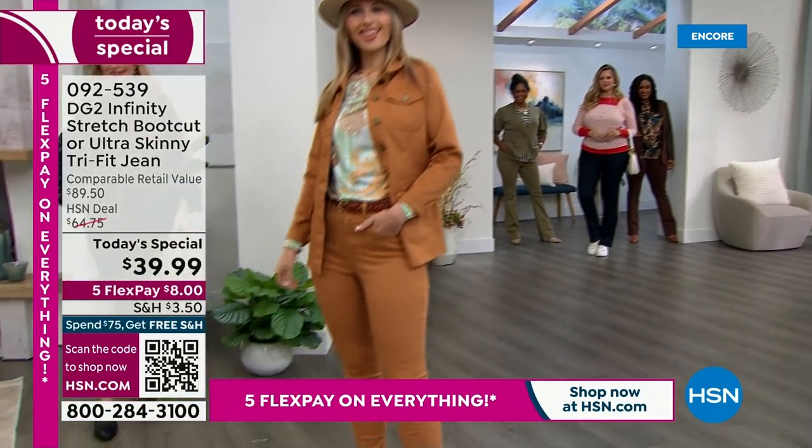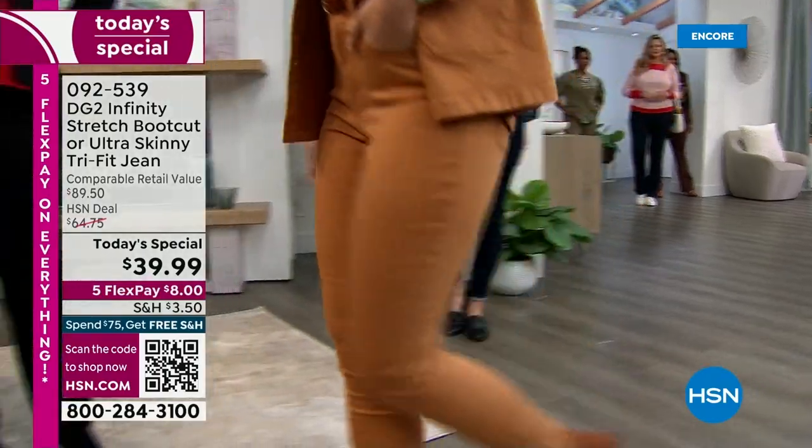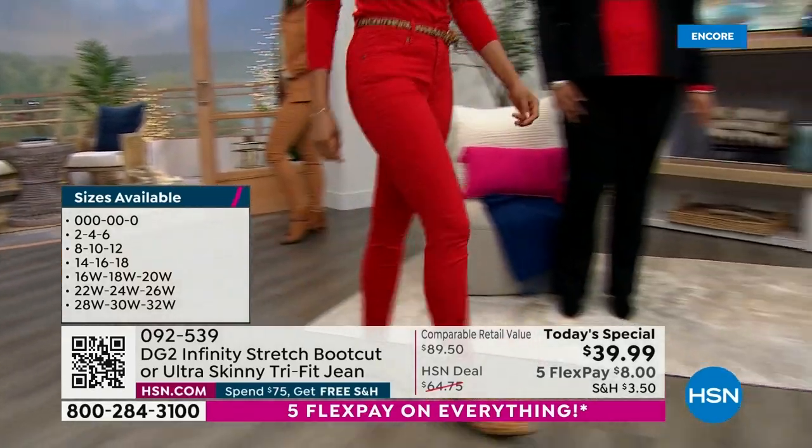How about this price? It's a one-day-only price — $39.99. We have two silhouettes: the ultra-skinny and the boot cut.